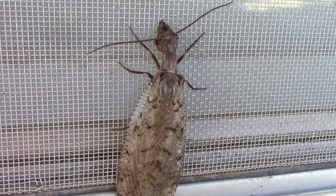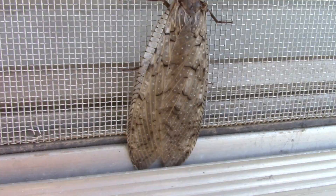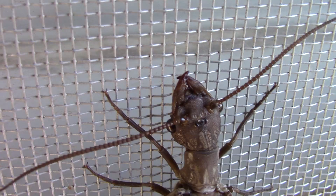They're impressive looking little creatures. These things are probably about three inches long, I'm guessing. I guess they do have some pretty good-looking jaws. I don't want to get pinched by those.